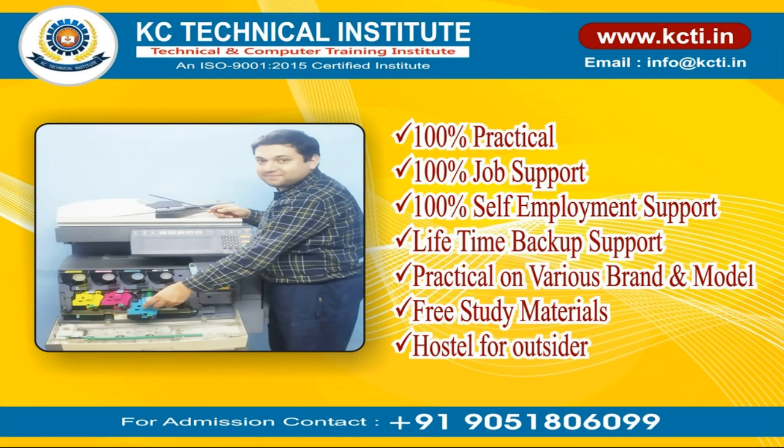Hundred percent practical. Hundred percent job support. Hundred percent self-employment support. Lifetime backup support. Practical on various brands and models. Free study materials. Hostel for outsiders.